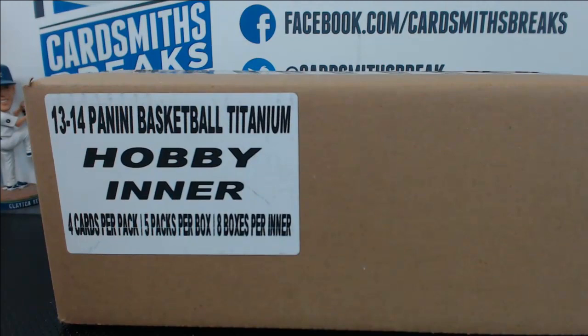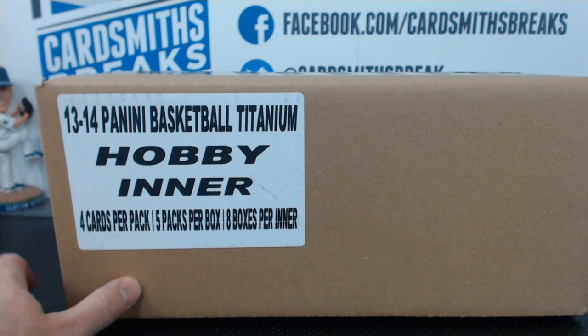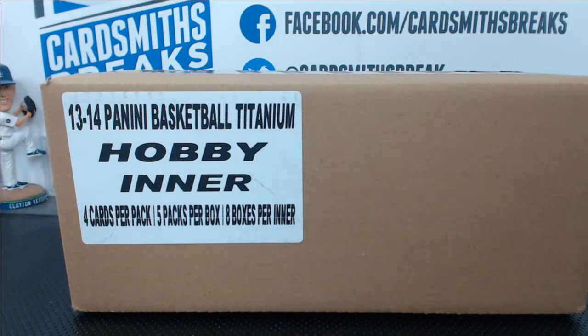All right, coming up next on this Friday night, we have the brand new 2013-14 Panini Titanium Basketball. This came out today. So this is an eight box case.